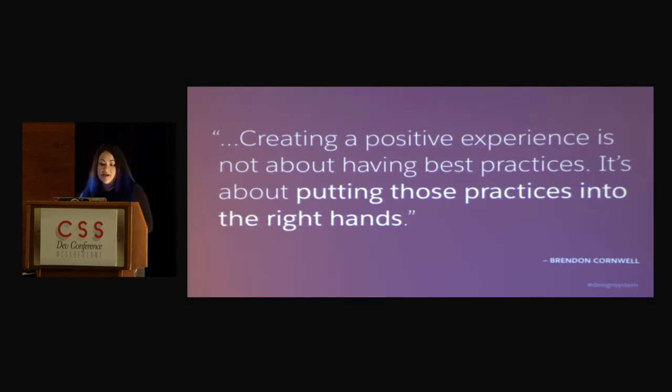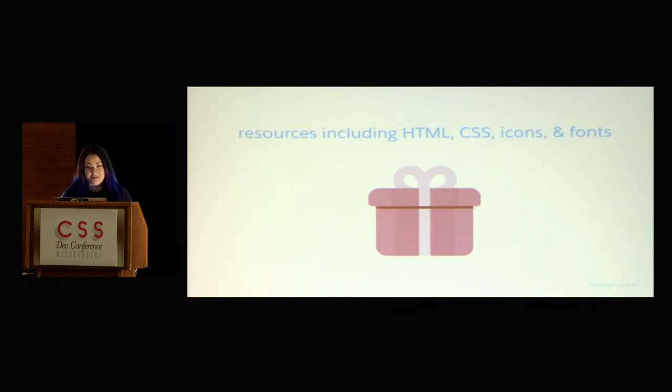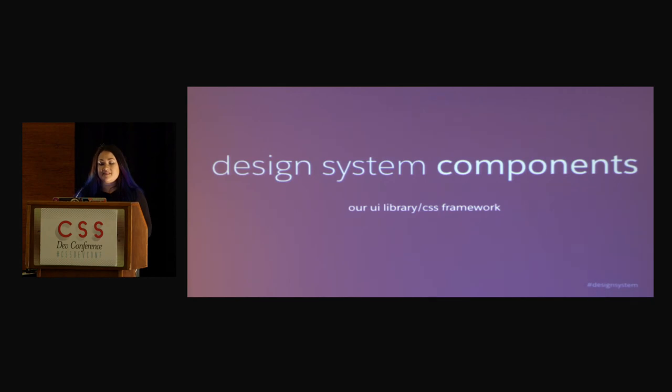Brendan Cornwell said, creating a positive experience is not about having best practices. It's about putting those practices into the right hands. So obviously you want to make sure there are tools and things that people can actually use, not just guidelines. Now we can start talking about CSS frameworks. Like most of those that are out right now, we have HTML, CSS, icons, and fonts. The design system components are basically our UI library and our CSS framework.